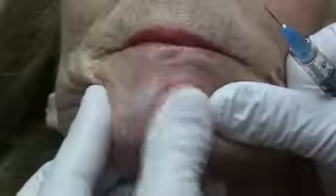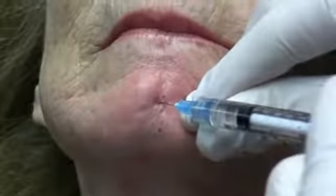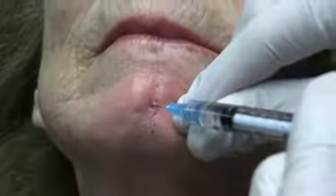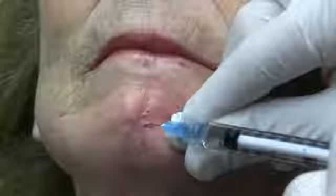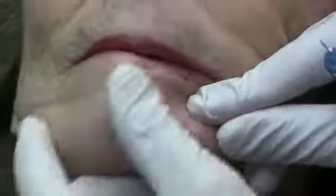What we're going to do is massage this a little bit and blot it. You can see it's beginning to improve. Massage again a little bit here.